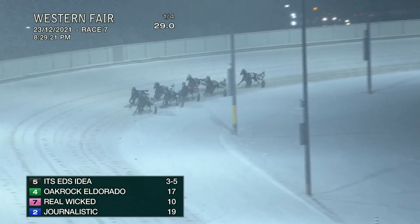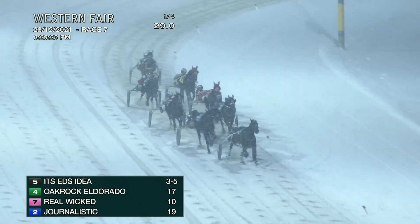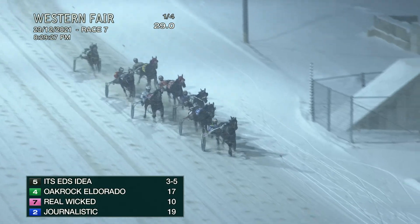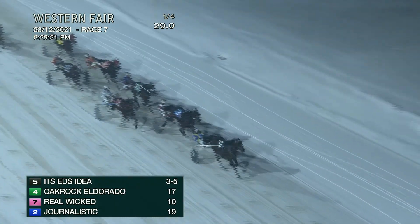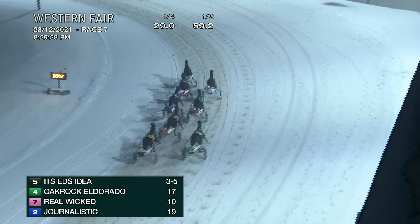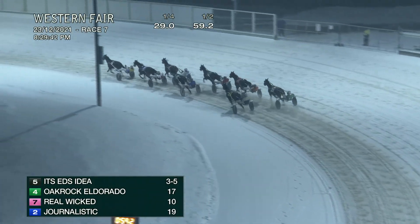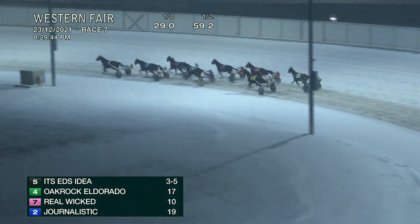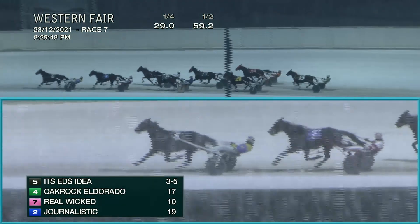Ed's Idea being left alone here. Second best, Oak Rock Eldorado, first-up challenger. Now Journalistic is rushing and brushing, providing cover to Mortgage My Villa, beginning to pair up now on this half-mile approach. It's Ed's Idea on top, Journalistic found a two-hole ride — now it opened up — that leaves Mortgage My Villa left uncovered in third, fourth and in for Oak Rock Eldorado. Outside traveling — that was May Two Four also moving. Real Wicket saving ground.